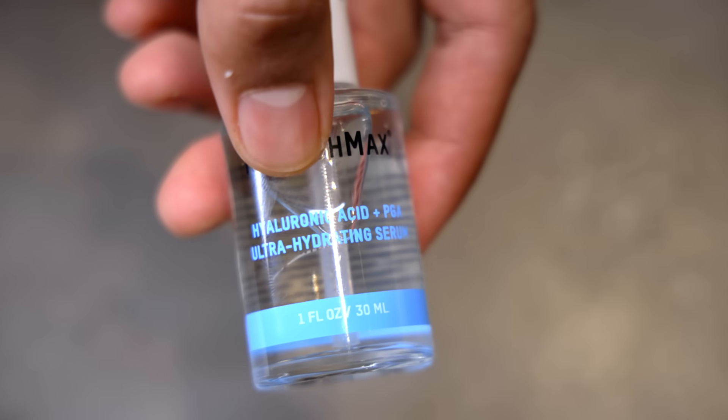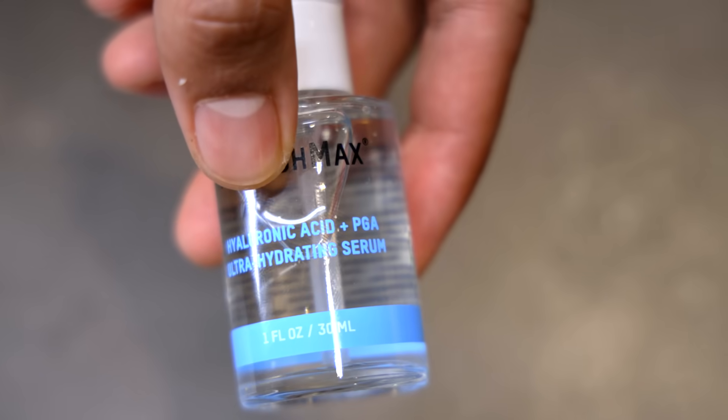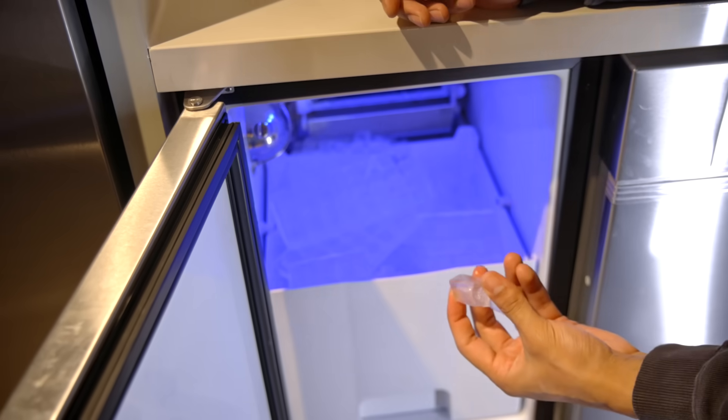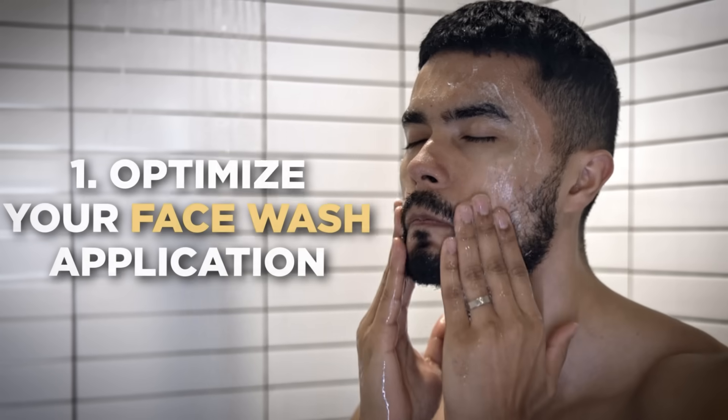Fourth, use a lip balm with hyaluronic acid — this will naturally plump them up and increase their size. Finally, before going on a date, rub a cold ice cube on your lips to promote blood and oxygen circulation, giving them a brighter and healthier red glow.